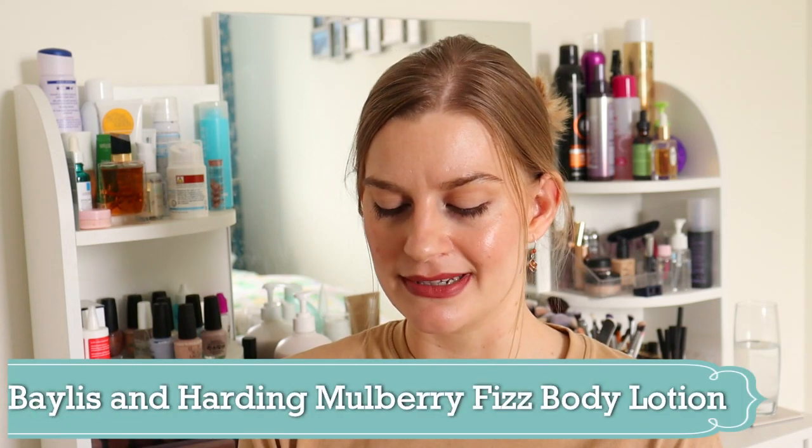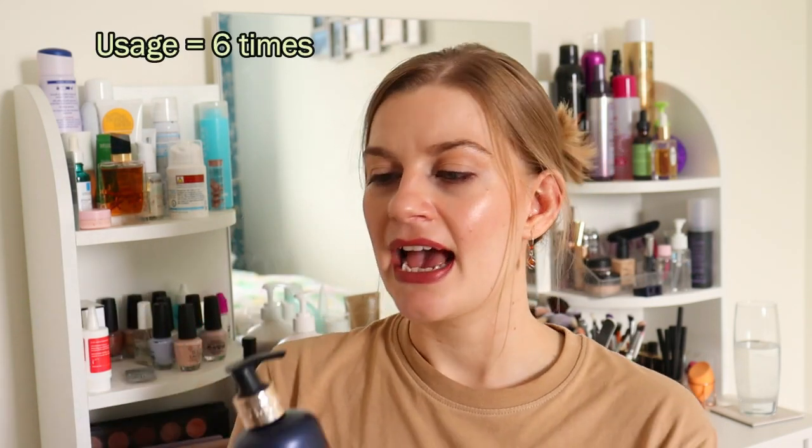Another empty that I have the packaging for is the Baylis and Harding Mulberry Fizz Fragranced Hand and Body Lotion — I used this as a body lotion. Very nice scent — that winter berry scent — but what I didn't like is that when you rub it in it does take a while to get rid of those white streaks; it doesn't sink in straight away. But once it's all been massaged in it is a really nice hydrating body lotion. It doesn't make your skin feel sticky or tacky afterwards and you can get dressed straight away. I would use this again and I'd be interested in trying other scents from Baylis and Harding — they come in nice little gift sets, good for little Christmas presents. I used it six times last month and finished it up on the 11th. I do like a pump dispenser — it makes it so much easier to use.